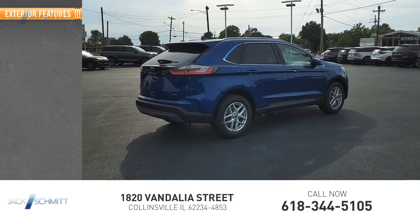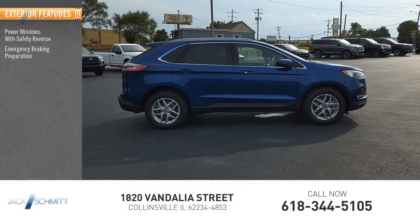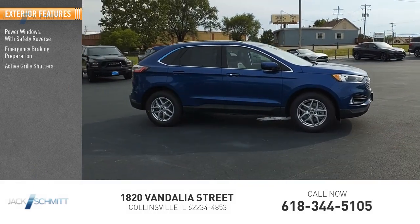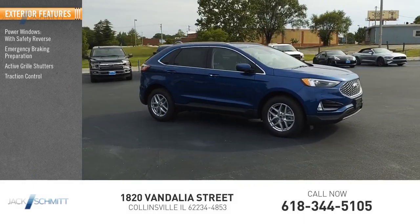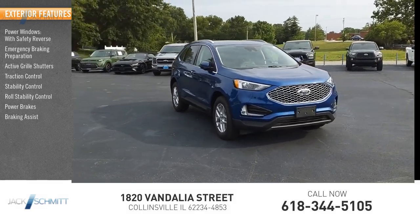Here are some of this vehicle's great options: power windows with safety reverse, emergency braking preparation, active grill shutters, traction control, stability control, roll stability control, power brakes, and braking assist.